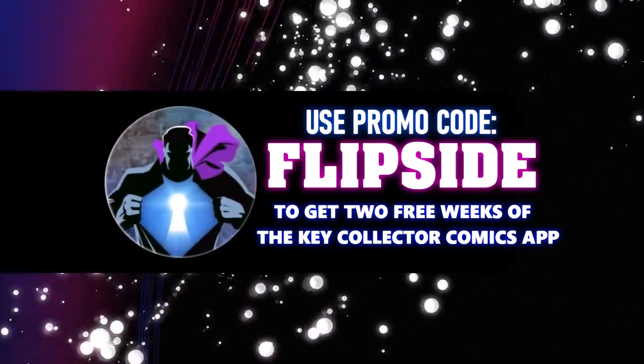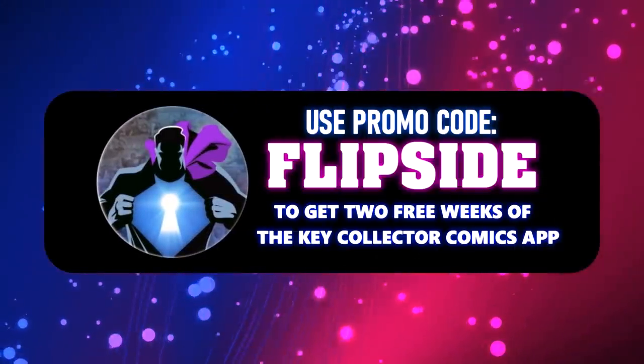Make sure to use our code flipside to get a two-week subscription to the Key Collector app. Welcome to Tales from the Flip Side — this is our Prospect 10 list where you get five additional books not included on the Key Collector app. We'd like to thank the community; we had two submissions and they actually made our top 15 books, so we had two for two this week.